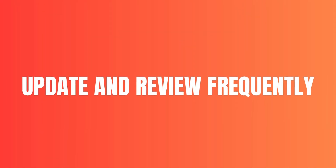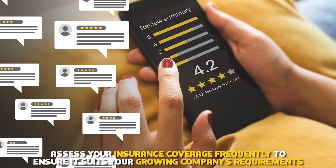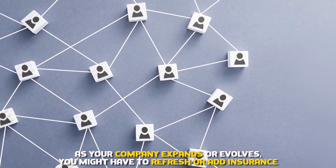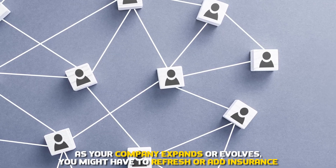Update and review frequently. Assess your insurance coverage frequently to ensure it suits your growing company's requirements. As your company expands or evolves, you might have to refresh or add insurance.